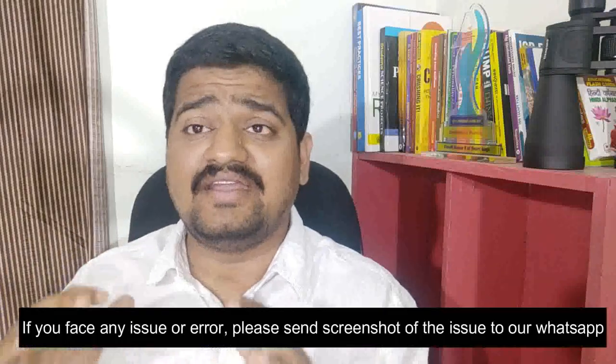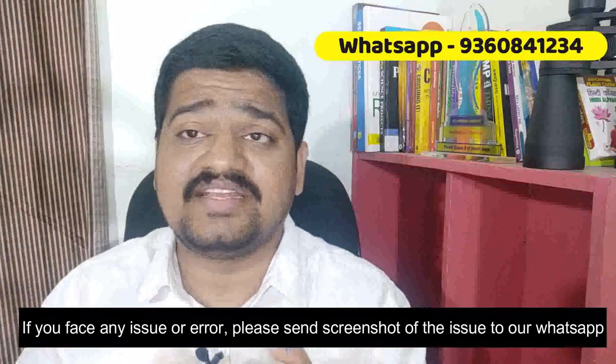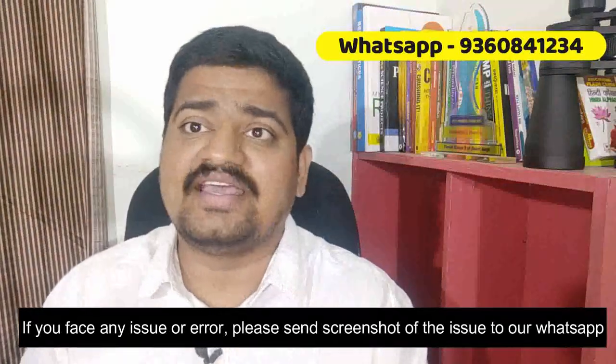If you have an error or issue with regards to the streaming, please reach out to us on WhatsApp and send us a screenshot of whatever that error is. We have this entire week to do the troubleshooting. Just click on the link in your email — if it opens up properly and shows the screen, I'm going to show you a sample screen right now. If it shows this image, then it means that it is fine.